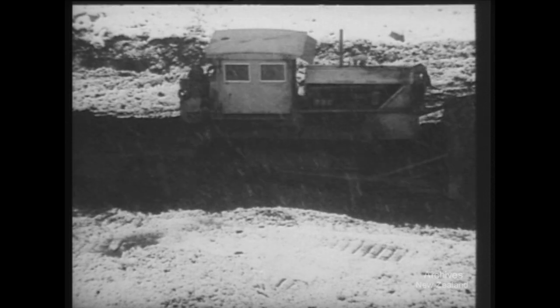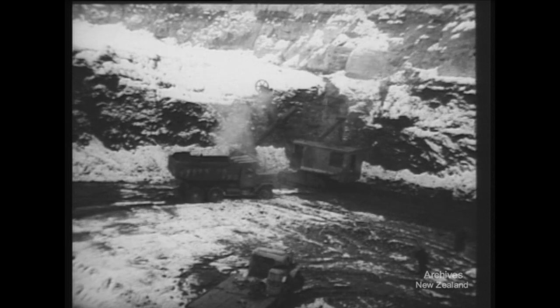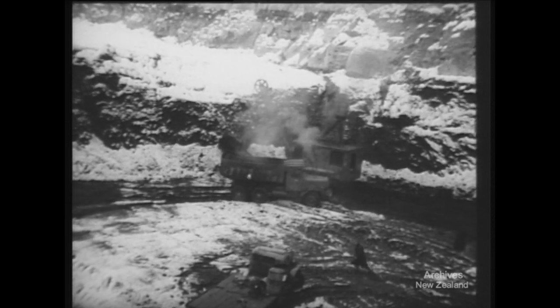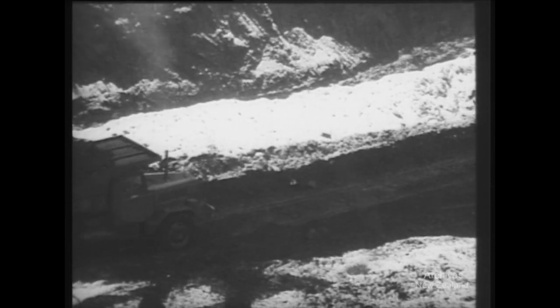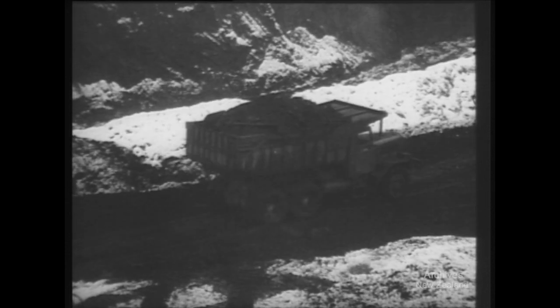It adds up to men, machines, and delay, especially in bad weather. There's always an empty truck in place as a full one moves off, but a roadway is at best a bottleneck. Something better is needed if you're to speed up the coal.